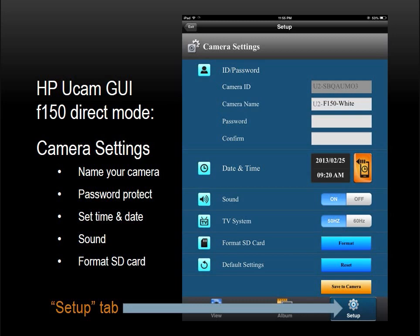In the Camera Settings section, you can do a number of things. First, you can rename your camera — the factory set name of your F-150 is U2-something, but as a convenience you may change it to something more meaningful. You can also adjust the camera date and time, turn audio on and off, select between 50 and 60 hertz, format your SD card, or return the camera to its original factory settings. If you're having issues with an SD card that's not recognized, try using the formatting function. When you're done with the camera settings, click on Save to Camera.